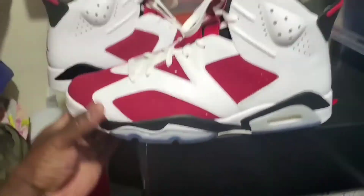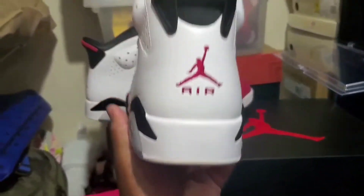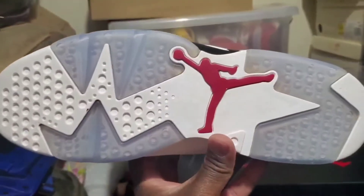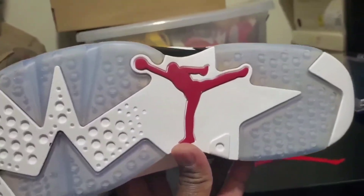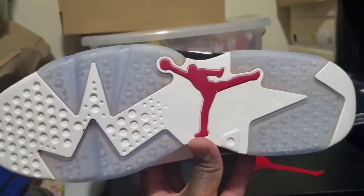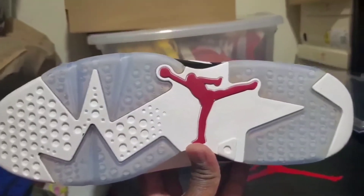For these to have been worn one time and kept in pretty good condition since 2014 — that is something else. Six, seven years... seven years.